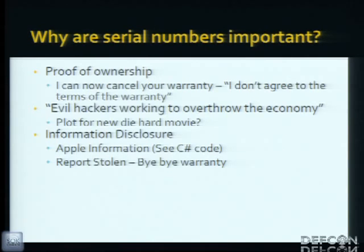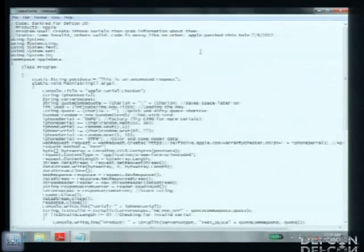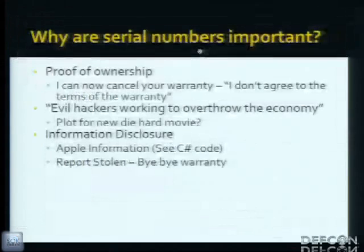Why are serial numbers important? Proof of ownership. You can cancel a warranty by saying you don't agree to those terms and conditions in that six-page paragraph. There's also the die-hard movie plot where evil hackers invalidate everyone's warranty to collapse the economy. You can do information disclosure — you can disclose quite a bit of information with just an Apple cell phone serial. I've got some C# code that generates an iPhone serial and automatically queries Apple's website, returning data like ICCID, IMEI, personalization, date of purchase, carrier, and warranty coverage. You can also report a device stolen.